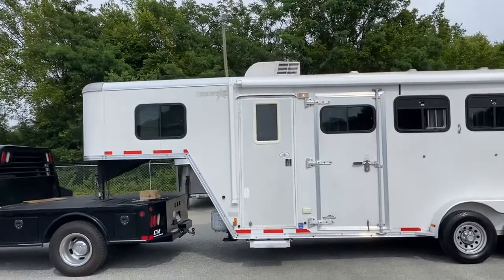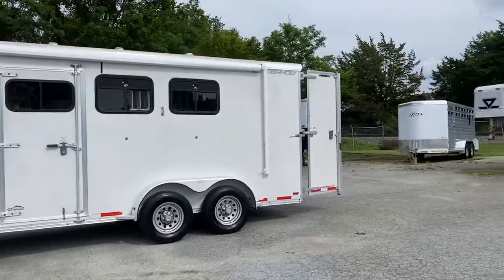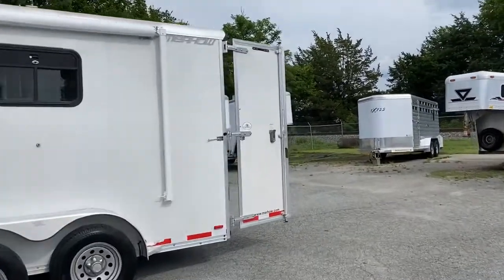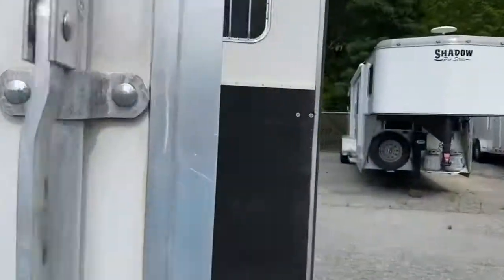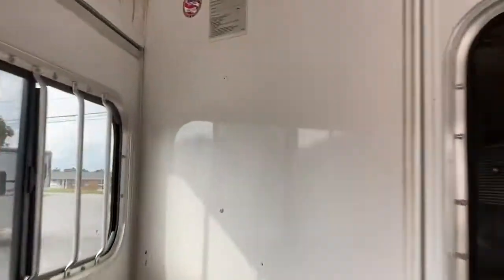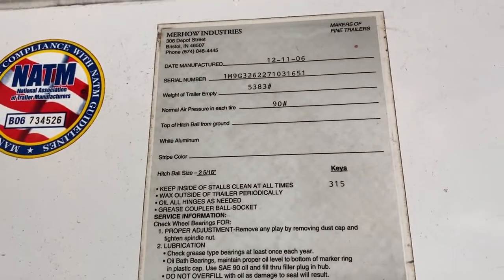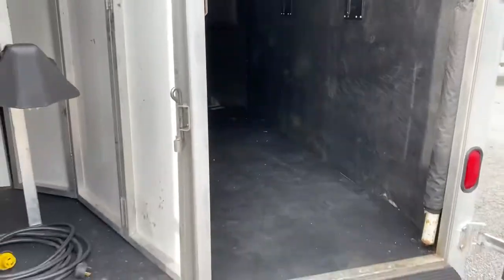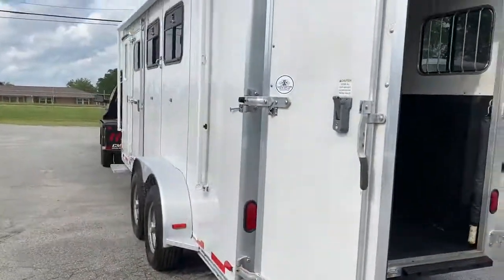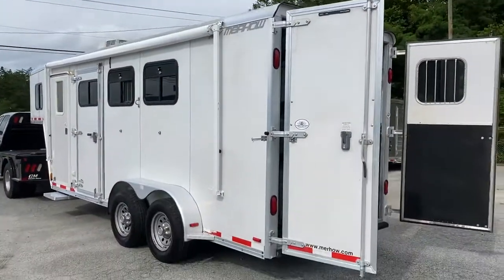Hold on, I'll show you the empty weight — I'm going to go back in there and show you that placard. 2007 Merhow, three horse, compact LQ. So 5,383 lbs — I was close. This is an '07, even though it says '06 on that placard. Carolina Trailer Sales, CarolinaTrailerSales.com. You guys have a great day.